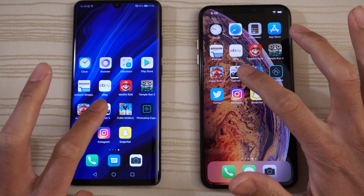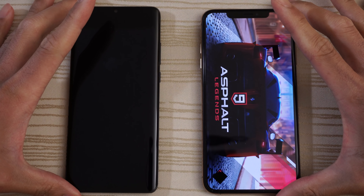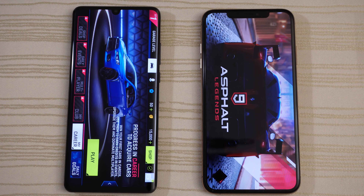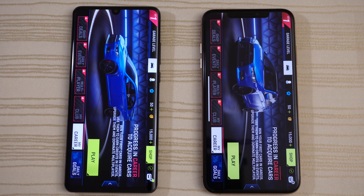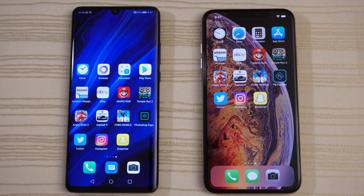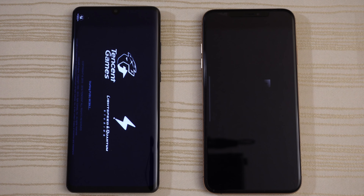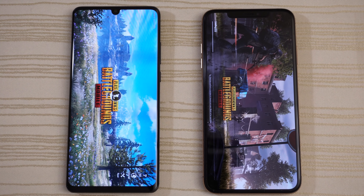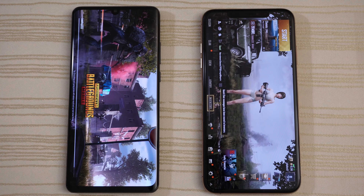Asphalt 9 — it looks like the XS Max is a little bit ahead. Will the P30 catch up? Give the win to the Huawei P30 Pro on this. PUBG — iPhone's ahead. Will the P30 catch it? Loading on the iPhone, loading on the P30 Pro, and give the win to the XS Max on this. iPhone with a comeback — P30 not too far behind.